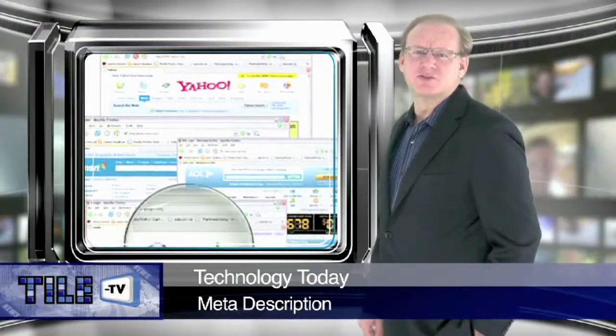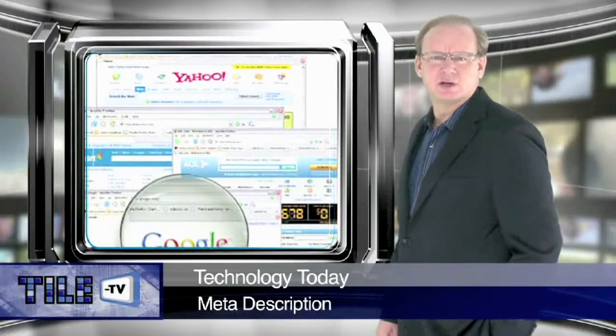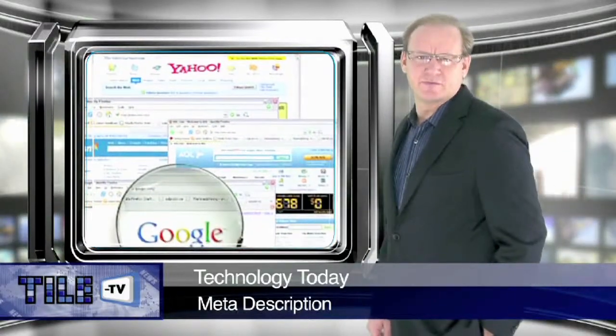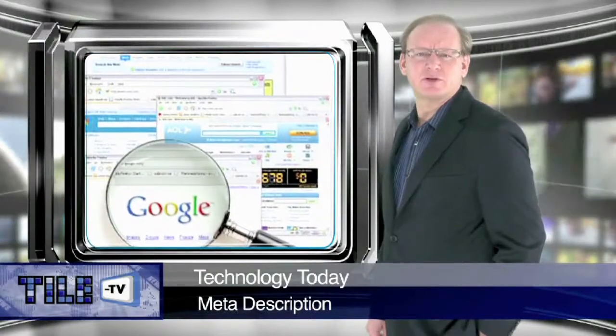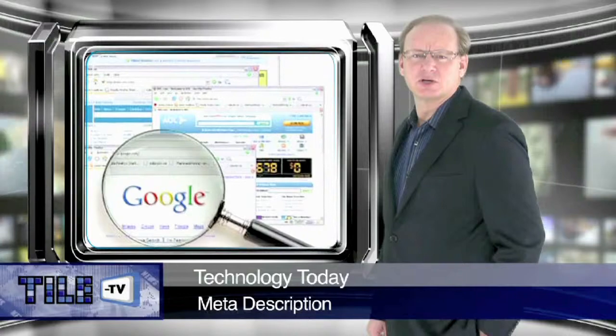Hello, this is Ron Browning, here to provide you with this, our second feature in a series of short features on search engine optimization, which, as we pointed out before, is often referred to as organic or free search.